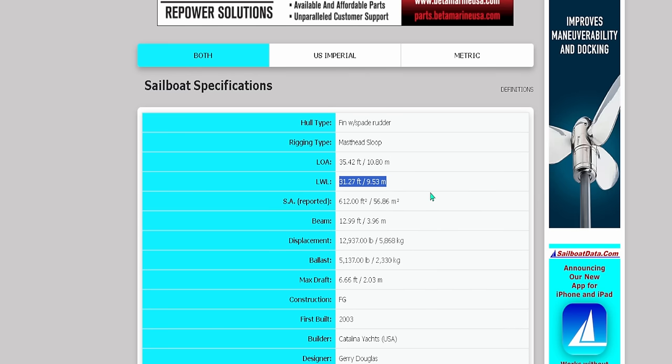Scrolling down to number two on the spreadsheet — this is where things get really important. I've got: sails, standing rigging, anchors, running rigging, bottom job, dinghy, engine hours, life raft, chain, and EPIRB. Now I go back to the boat listing to try to fill this in, and what I find is the broker has told me absolutely nothing — because they never do. Just some basic stock information, no upgrades mentioned whatsoever.